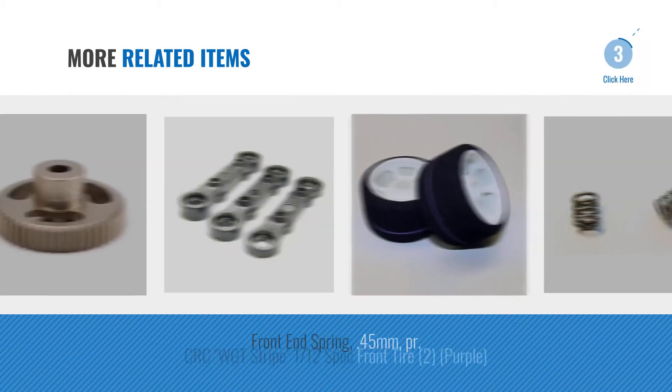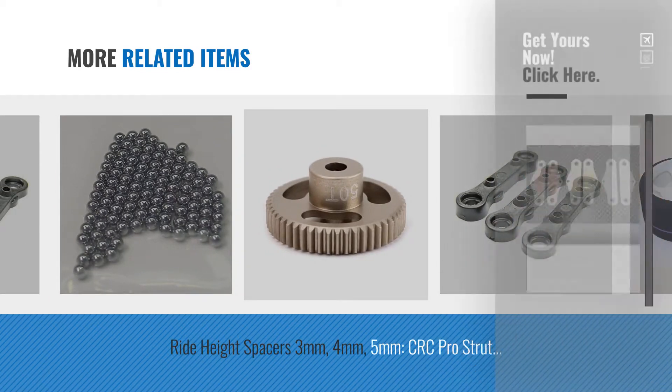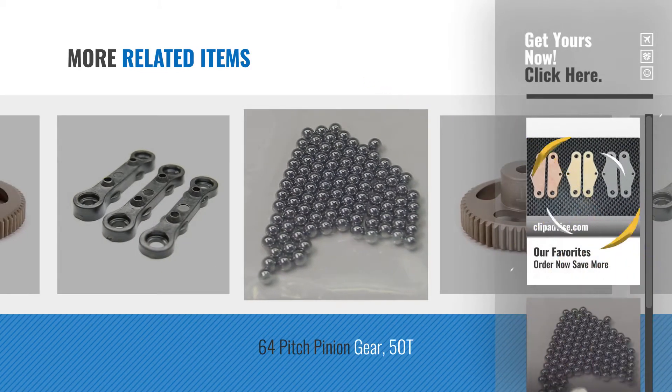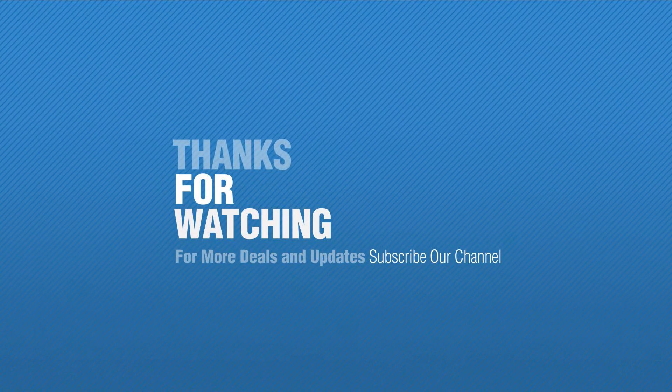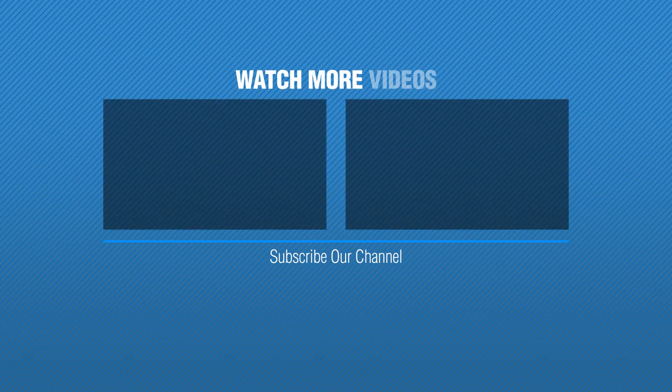For more great related products, full details and online deals, just click this circle. Thanks for watching this collection. If you like it, subscribe to our channel. Bye now! Thank you.